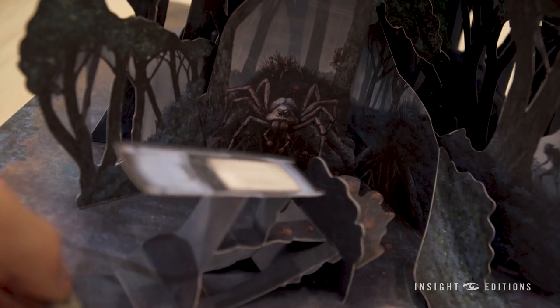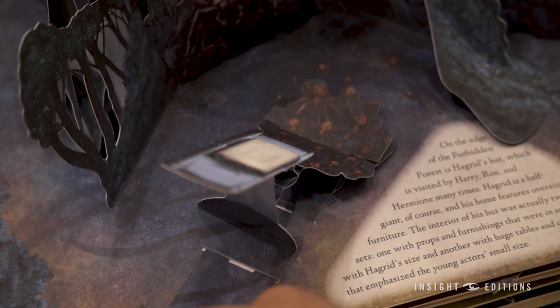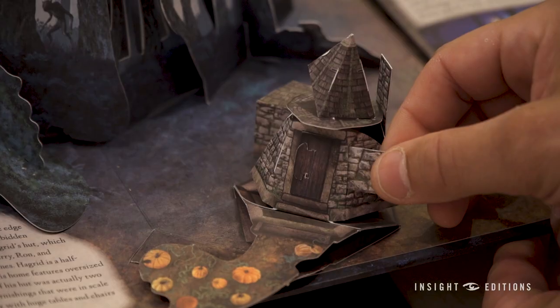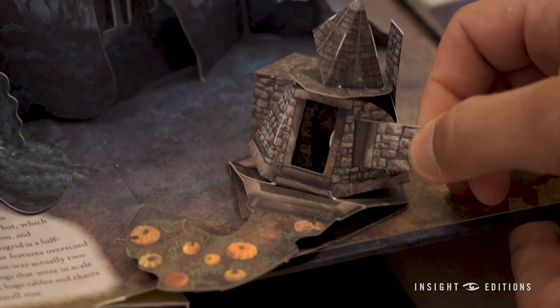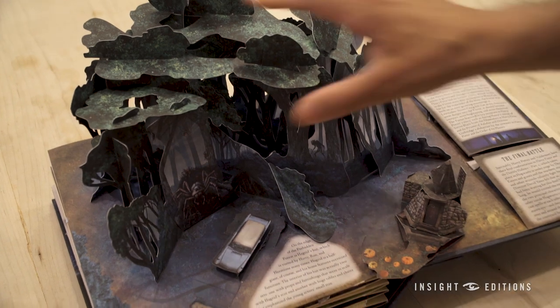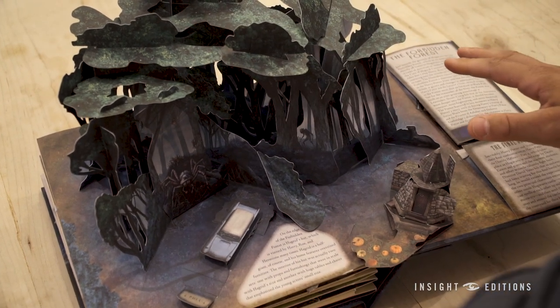There's even some cool pull tabs like this — you can see the flying Ford Anglia exploding into the air with a swarm of acromantulas coming after them. You can even look inside Hagrid's hut here, see him cooking some awful rock cakes. There are all kinds of surprises inside the Forbidden Forest.